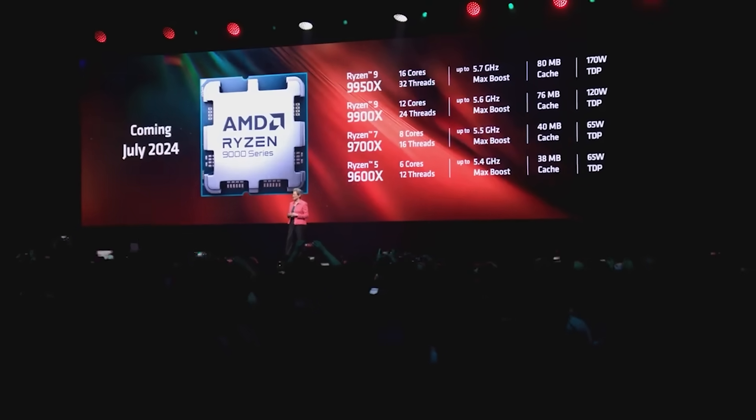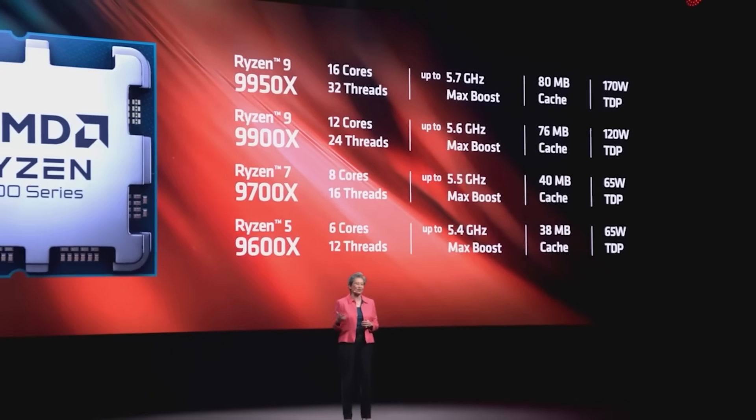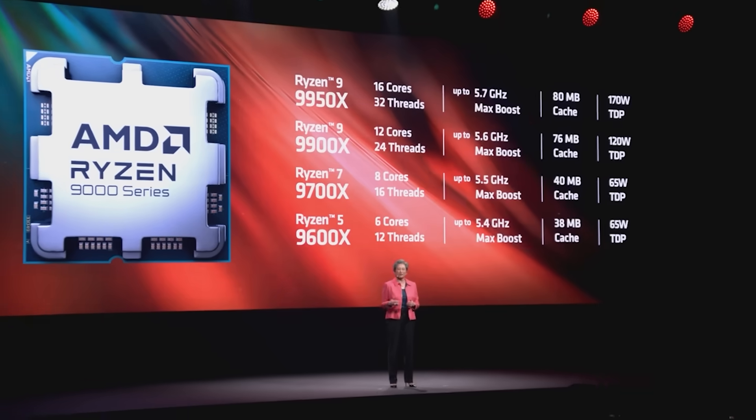AMD seems very much intent on raising the core counts from 8 plus 8 — so that's 8 cores per CCD — up to 12 cores per CCD. This means we're going to get 24 cores and 48 threads for the highest-end flagship Medusa, or Ryzen 10,000, or whatever you want to call it lineup. There is a lot of stuff to get through here and we're going to get right into it after this quick sponsored message.